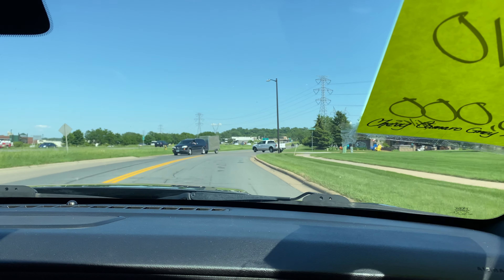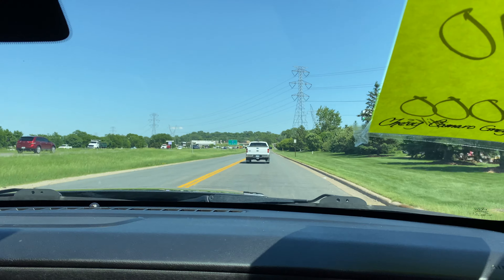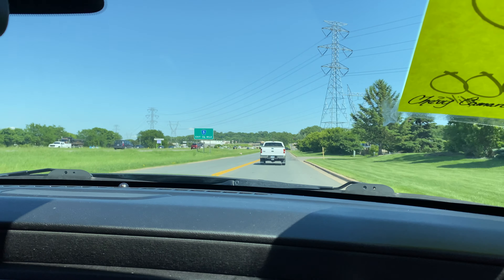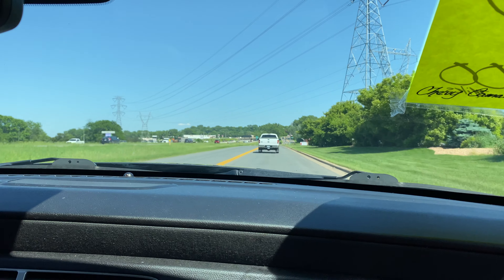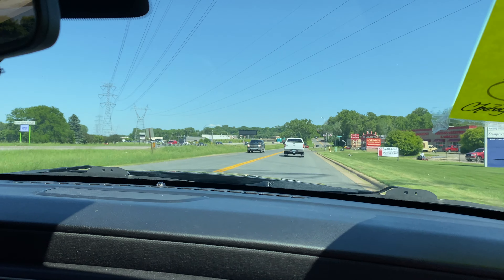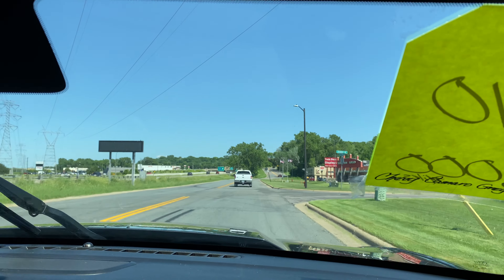As you can see, the automatic transmission shifts nice. The vehicle drives straight. Redline is at 6,500 RPM — pretty nice. We've got the AC going. Let's test the sound system — sounds nice. Brakes feel good. All the lighting and all the gauges are fully functional, and the wipers work as well.